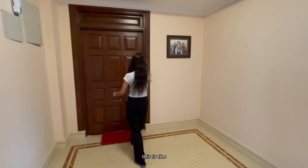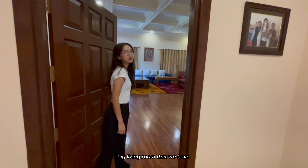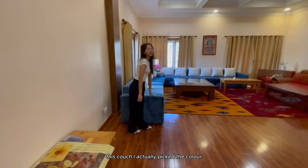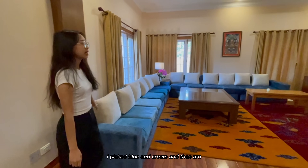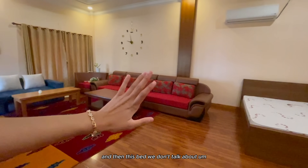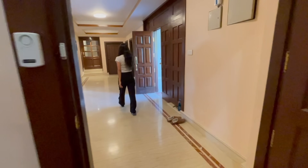This is the big living room that we have. This couch - I actually picked the color, I picked blue and cream. And then my dad bought that couch right there. And then this bed, we don't talk about. So this is the big living room.